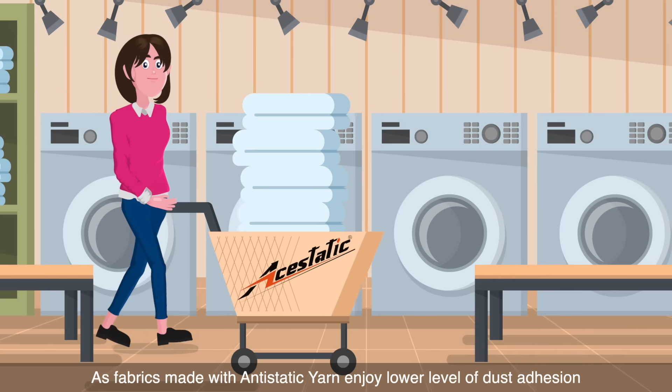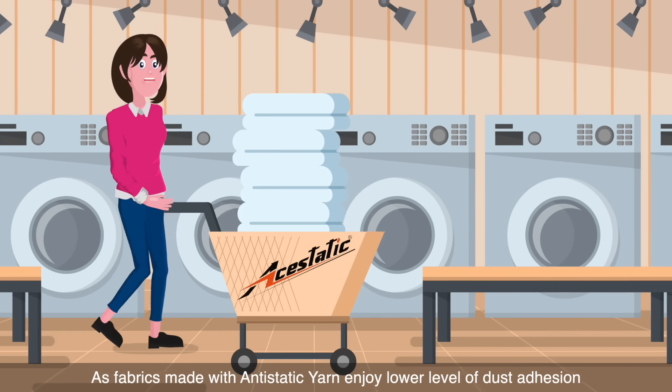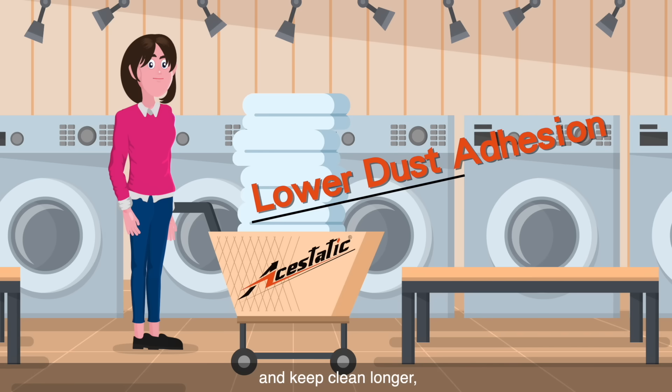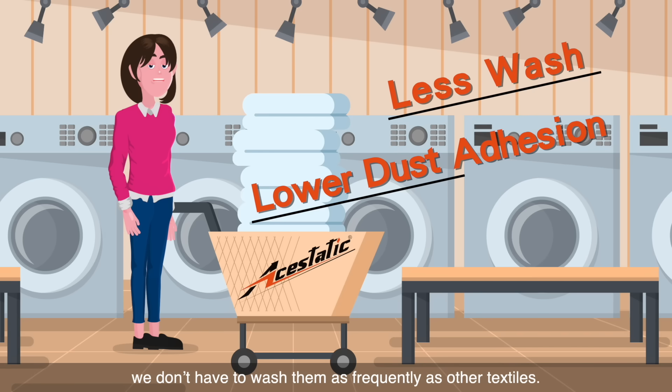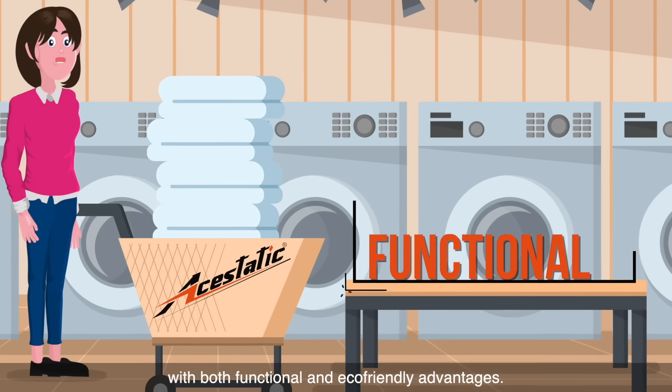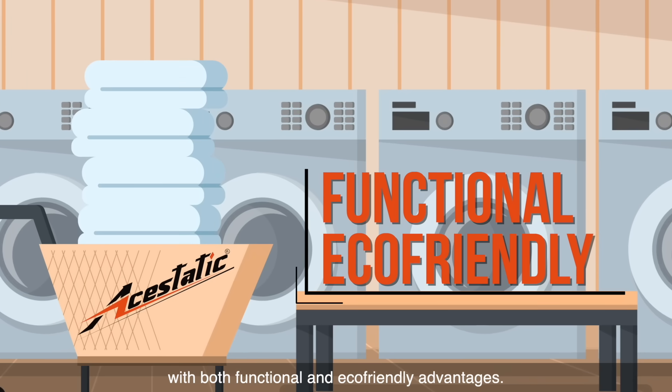As fabrics made with Aesthetic yarn enjoy lower levels of dust adhesion and keep clean longer, we don't have to wash them as frequently as other textiles. And this elevates Aesthetic as a superior yarn with both functional and eco-friendly advantages.